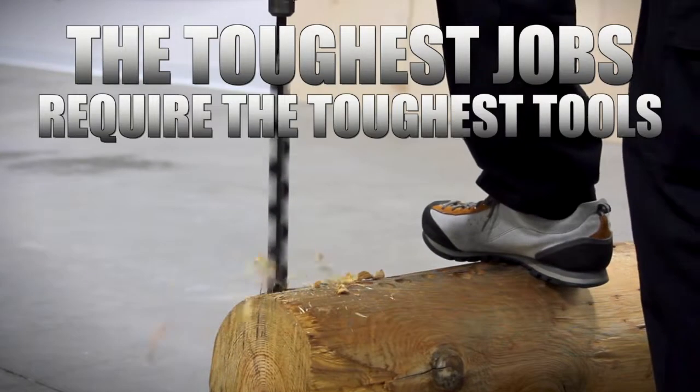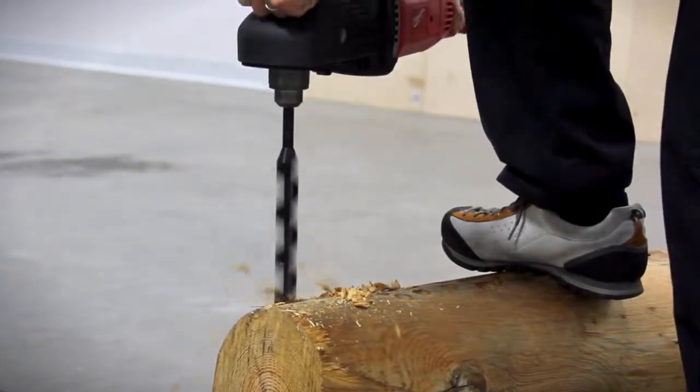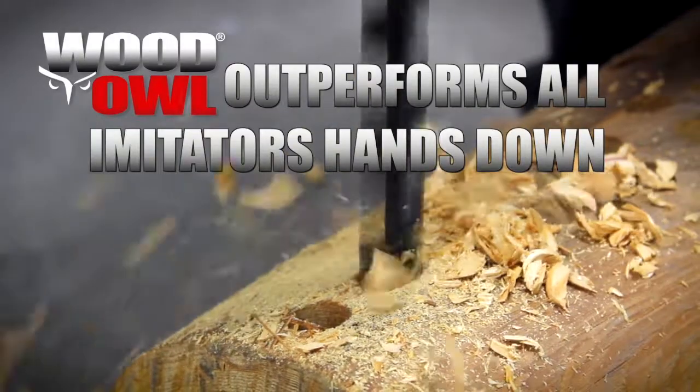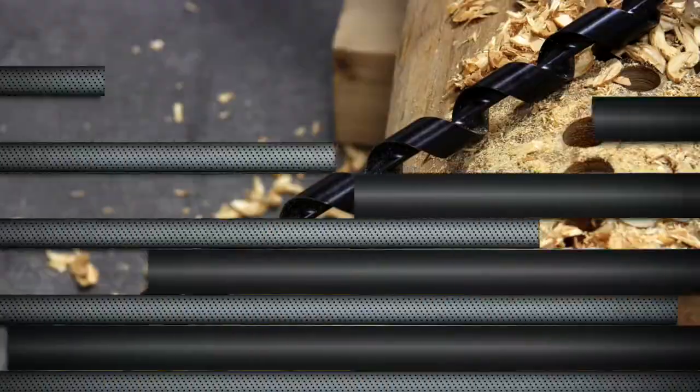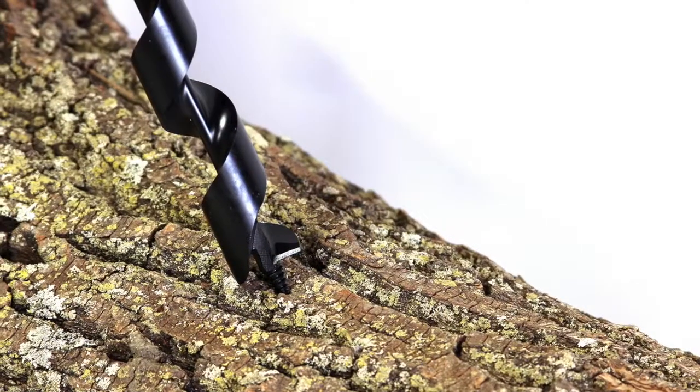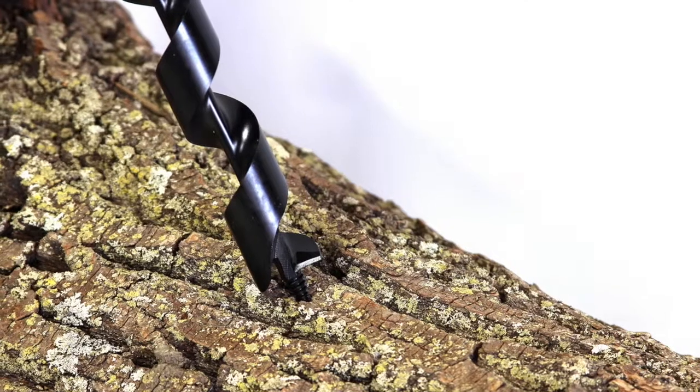The toughest jobs require the toughest tools, and for those that know, know that Woodowl outperforms all imitators hands down. When utility workers need to restore power, they know our deep cut utility auger bits will do the job.